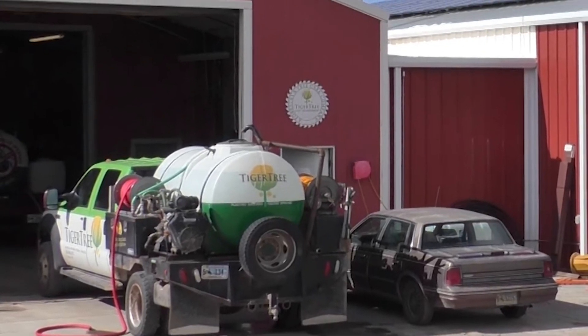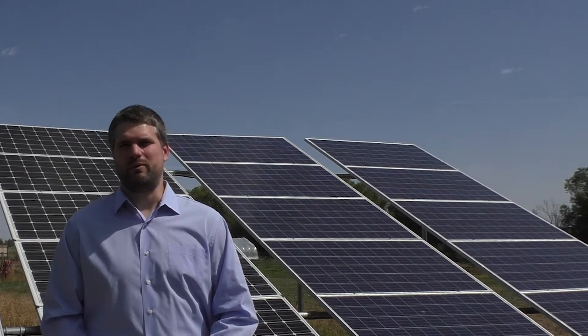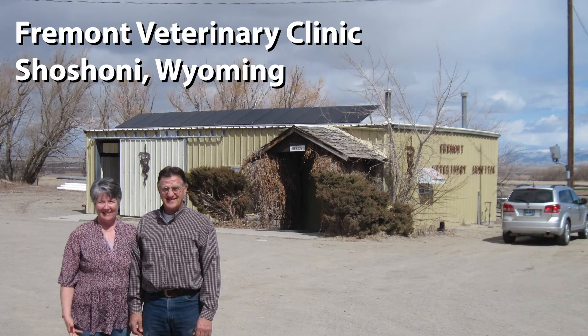My name is Myles Benzel and I'm a Business Program Specialist for Rural Development, which is an agency for USDA. As someone who grew up in a rural area and did farming and ranching, I like the aspect of being able to use the programs to provide a service for small business, entrepreneurs, agricultural producers — really the foundation or backbone of the American economy.